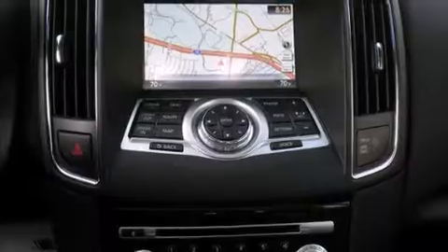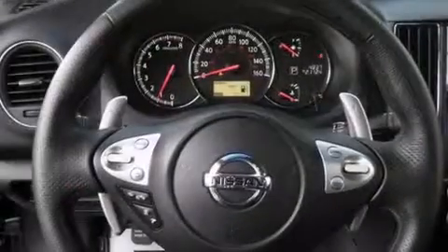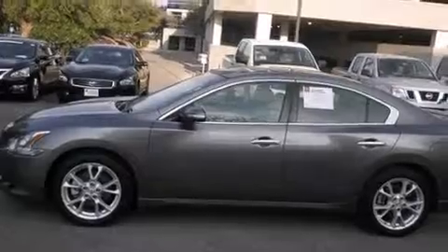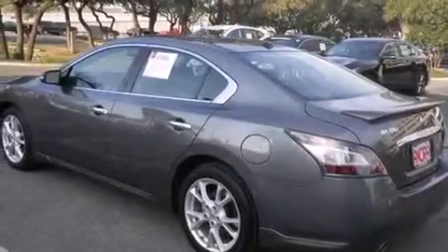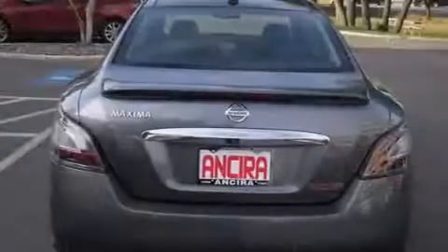Its top features and packages include a technology package, the premium package, a navigation system, Bluetooth mobile device connectivity, voice recognition, a heated steering wheel, a sunroof, heated seats, nine strategically placed speakers, and xenon headlights.